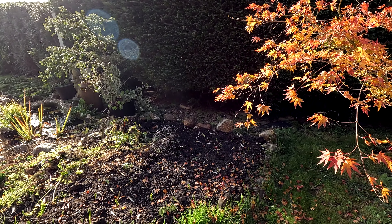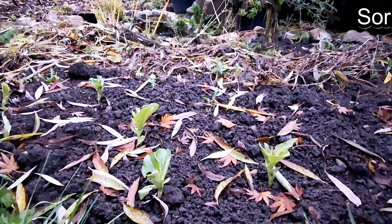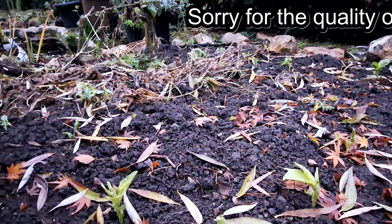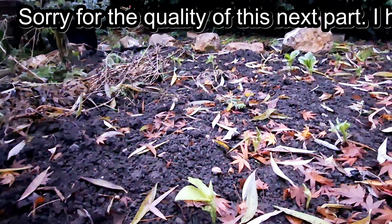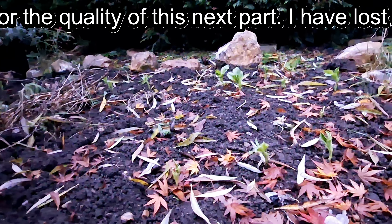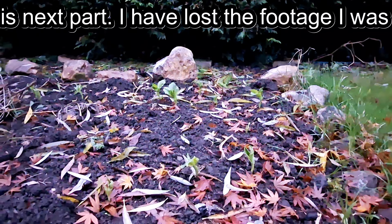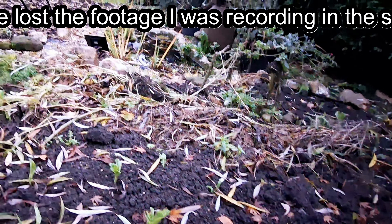Let's start from the veggie area here. I just realized I lost half of the footage I was recording earlier, so I thought I'd try to record it again. It's much later in the day now, but here we are at the first veggie bed.